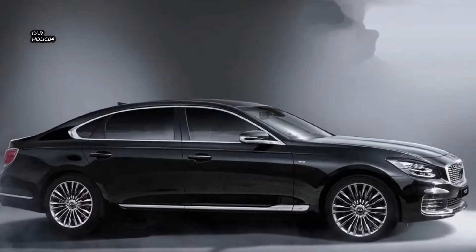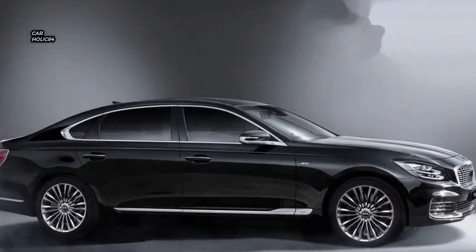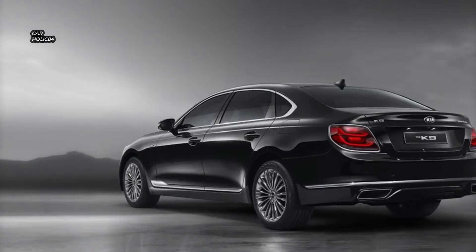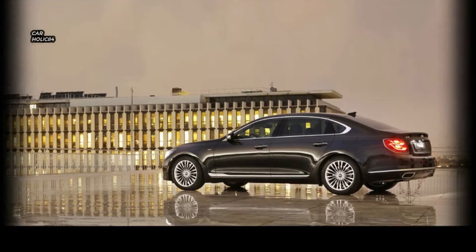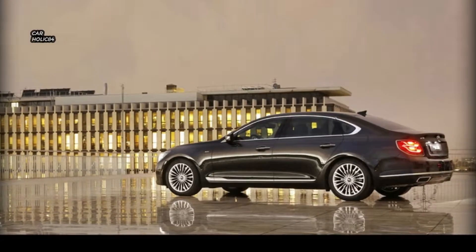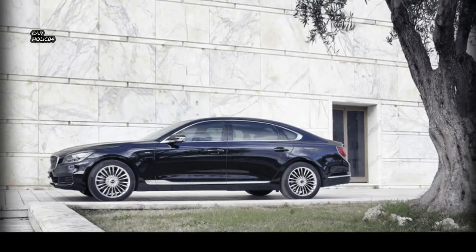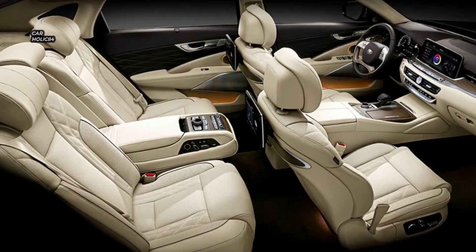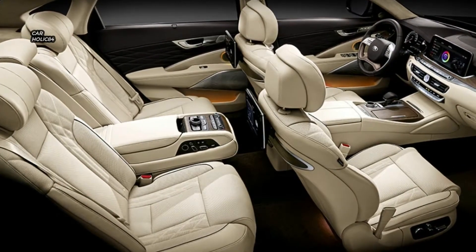Three power units will be made available for the all-new K900, including a twin-turbo 3.3-liter V6 T-GDI engine, joined by a 3.8-liter GDI and the larger 5.0-liter V8. While the 2019 K900 will come with an all-wheel drive system, it seems like you can only get it on one of the V6 variants.